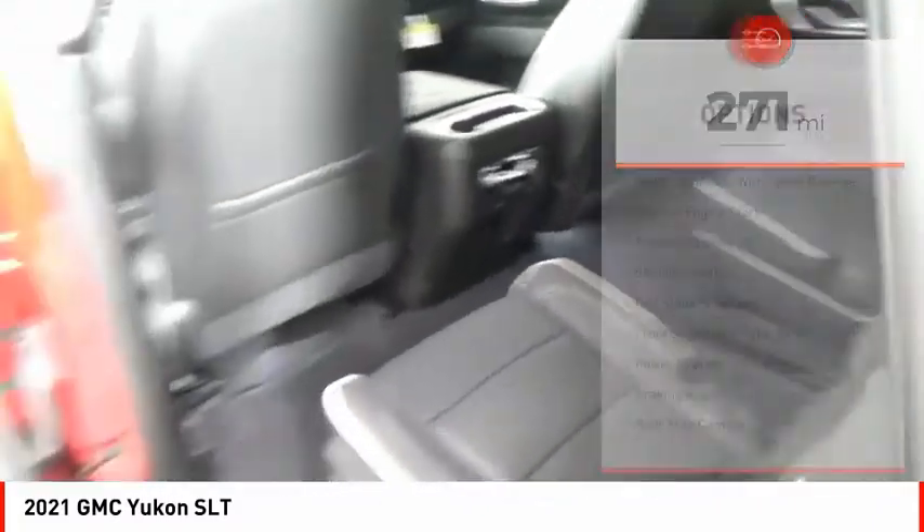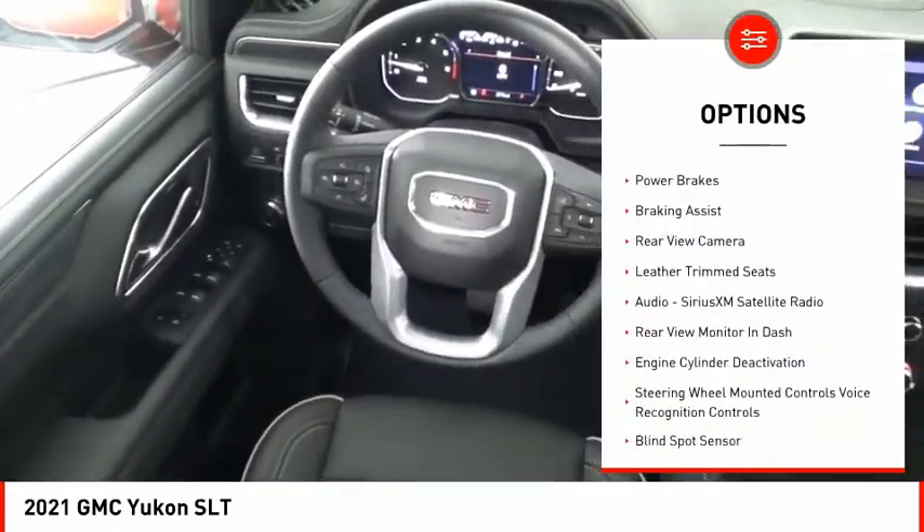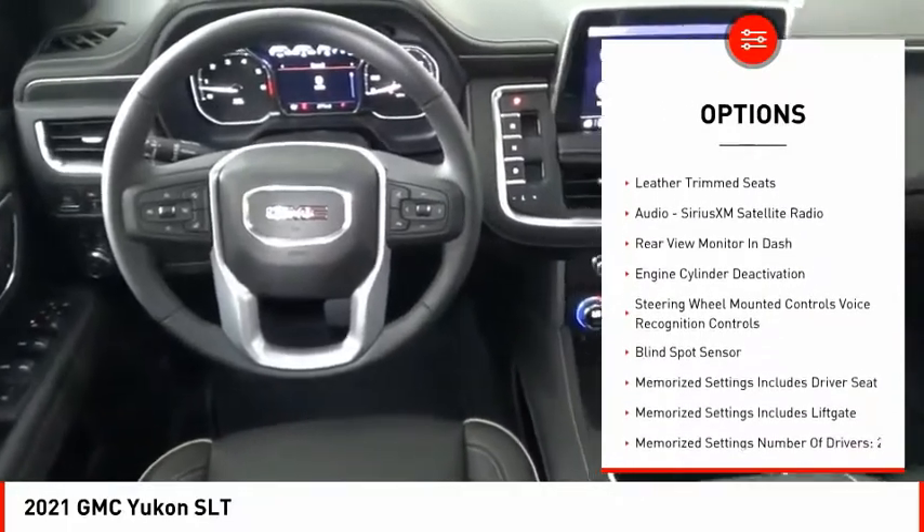Here are some of this vehicle's great options: power windows with safety reverse, remote engine start, traction control, stability control, and roll stability control.